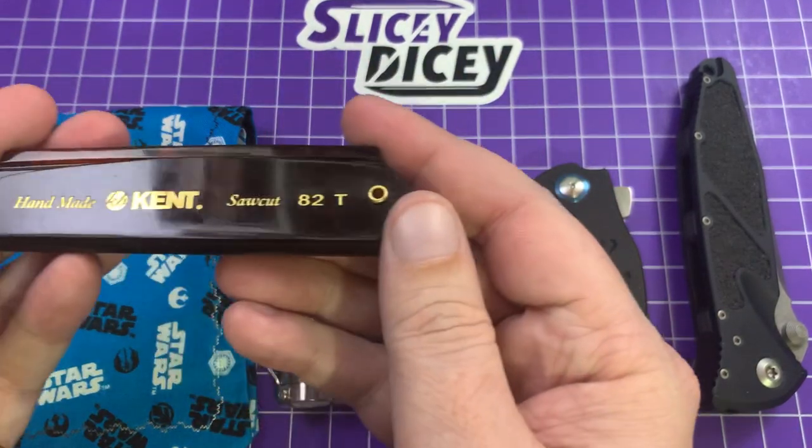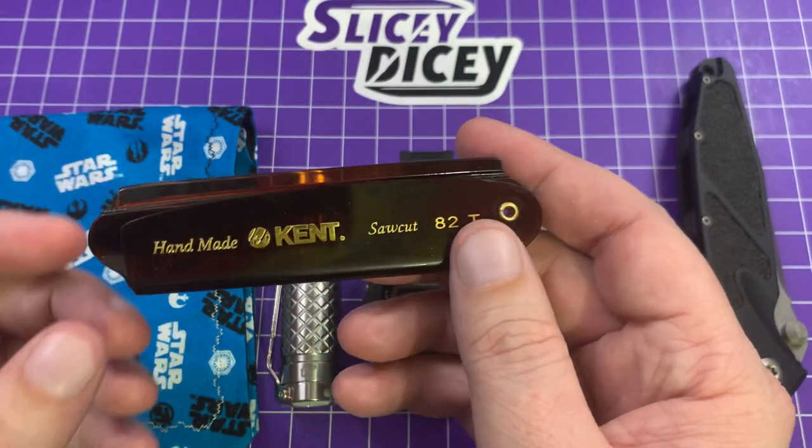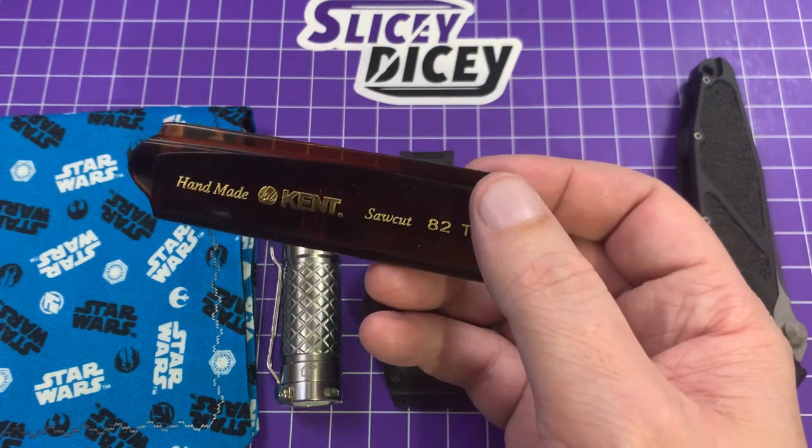These things are great, and this is the 82T. They have a whole bunch of combs — a huge giant product line. Check out Kent combs, these things are really nice. I'm definitely a convert and I'm going to get some more.